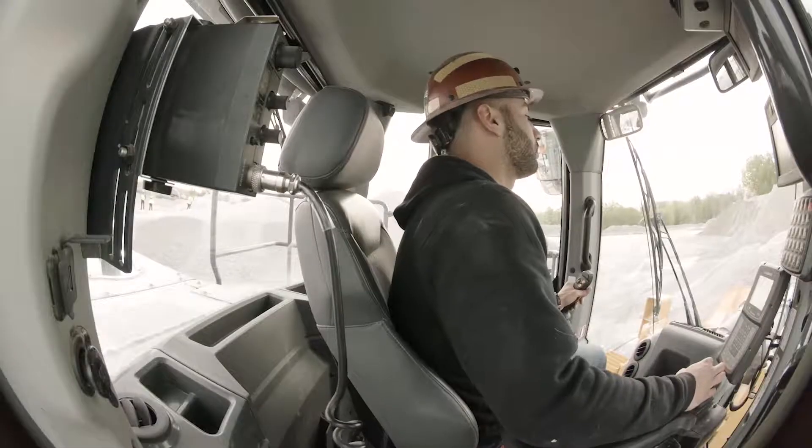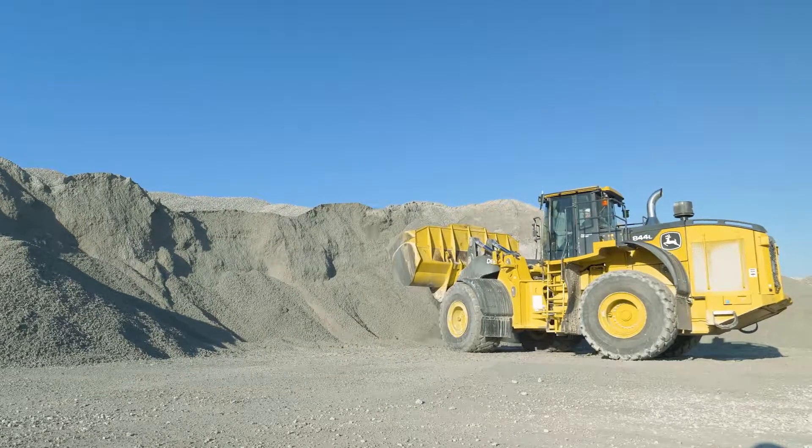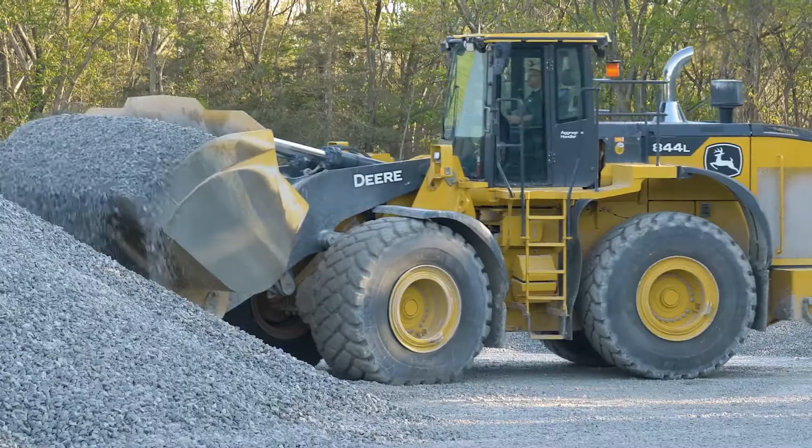There's a lot more room in this cab. It has Bluetooth, which makes it really nice — I can listen to my music. I can see all around me, and pretty much just anything that can make that 10 to 12 hours better, the Deere does it for me.